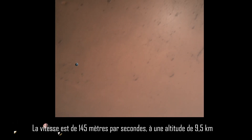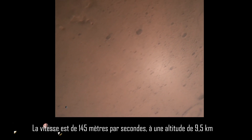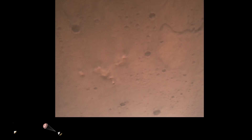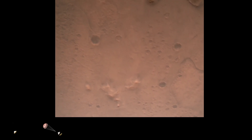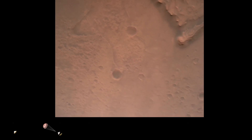Current velocity is 145 meters per second at an altitude of about 9.5 kilometers above the surface. Navigation filter has converged — velocity solution 3.3 meters per second, altitude 7.4 kilometers.